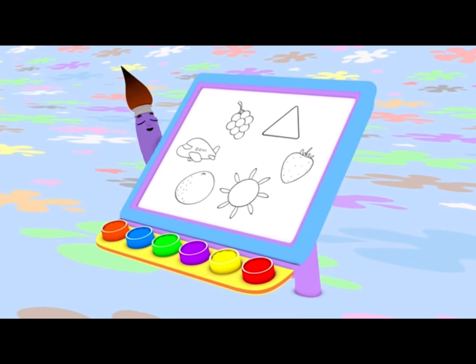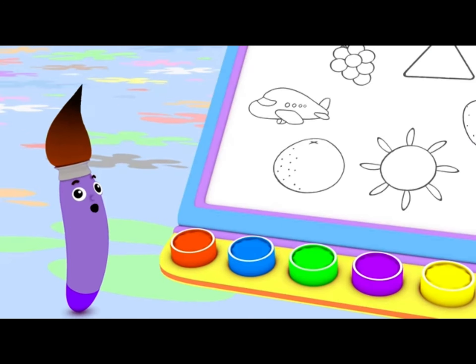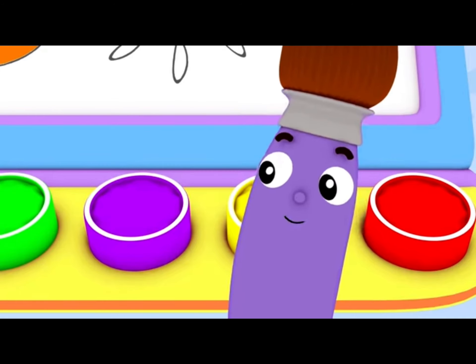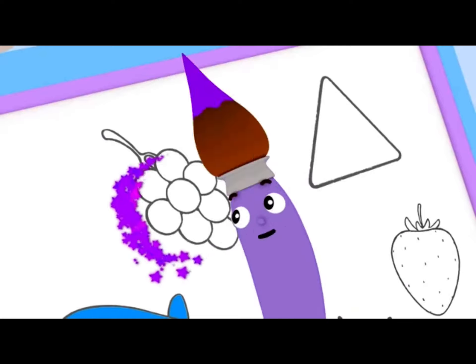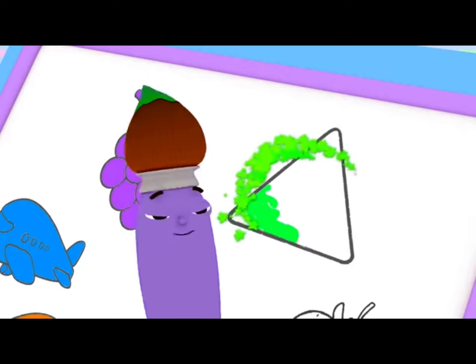I love all colors, yes, I really do. I can work wonders with orange and blue. When I see purple, I think of a grape, and green takes me back to my favorite shape.